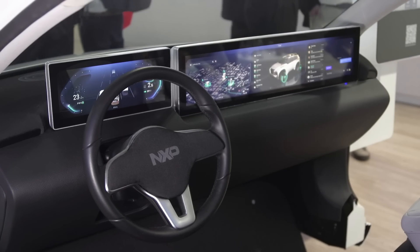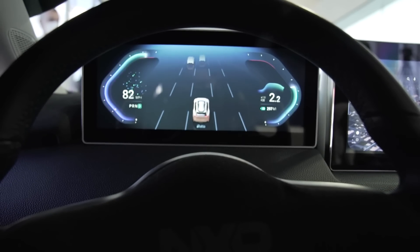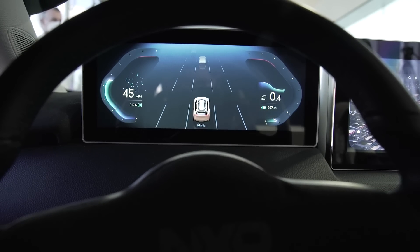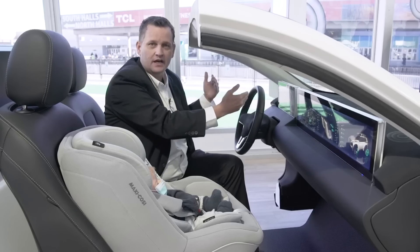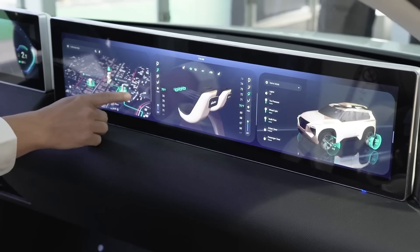What we're showing today is a classic two-screen setup. You have a cluster for the driver that allows you to see where you're going, what gear you're in, what speed you're at, as well as an infotainment screen where you can have maps to see where you're going.